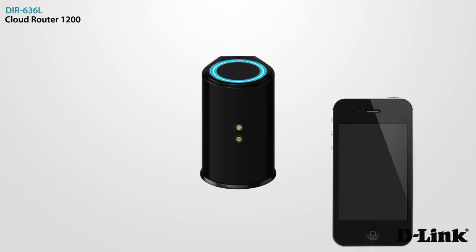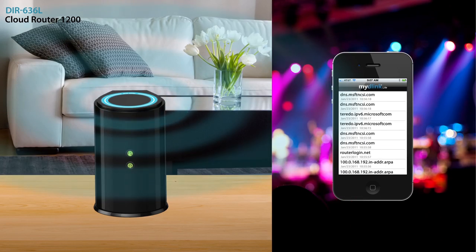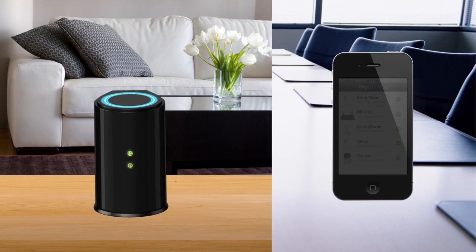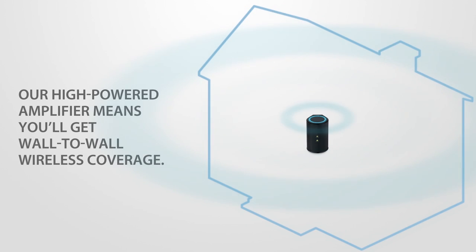You can also monitor your home network from anywhere, anytime. It's as easy as downloading the free My D-Link app for iPhone, iPad, or Android.